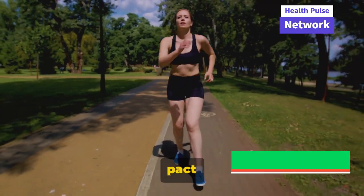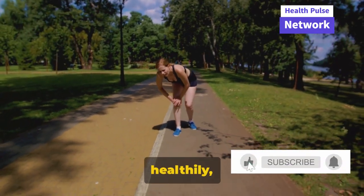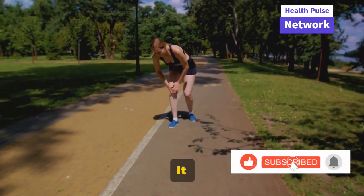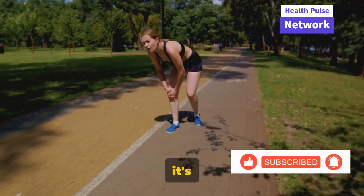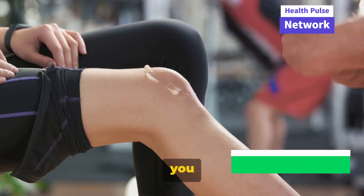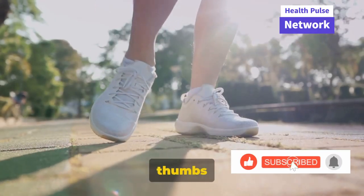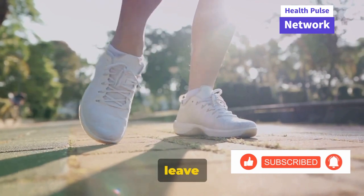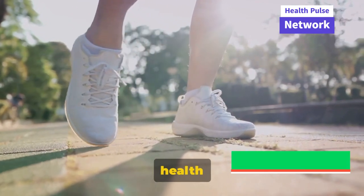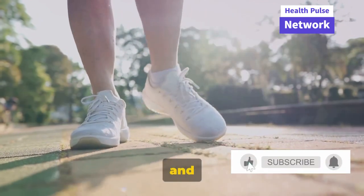Let's make a pact to prioritize our knee health — to exercise regularly, to eat healthily, and to listen to our bodies. It may seem like a small step, but it's a step towards a healthier, happier, and more active life. Thank you for joining me on this journey. If you enjoyed this video, don't forget to give it a thumbs up, subscribe, and leave a comment below and hit the bell for more health and wellness inspiration. Until next time, stay healthy and happy.